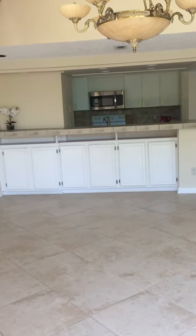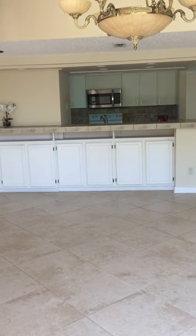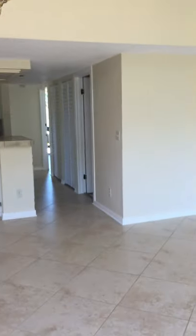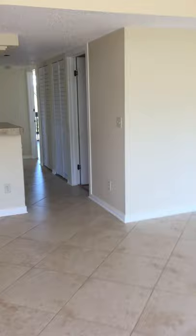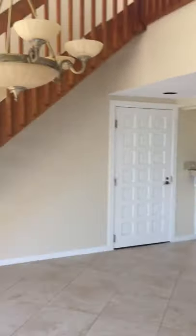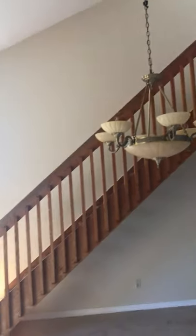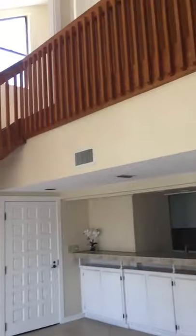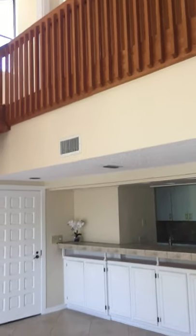Turning around and going back in, you can see there are cabinets underneath the bar area, so this is a really great living area. There's a nice light fixture, and there are the stairs going up to the third bedroom loft area.